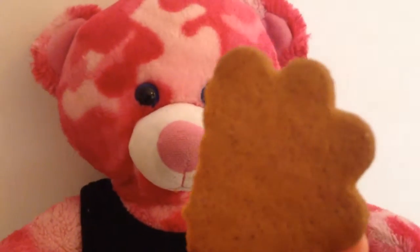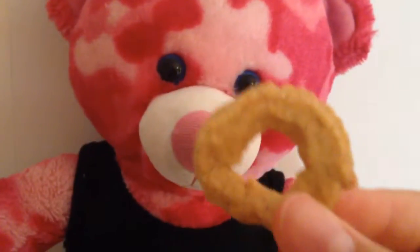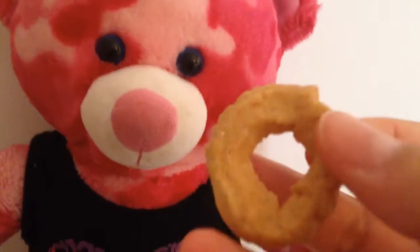Mmm, that was so good! It tastes kind of like — pretty hard to describe — but it tastes really good. The next one I'm going to taste is this one, and this is a Danish cookie.